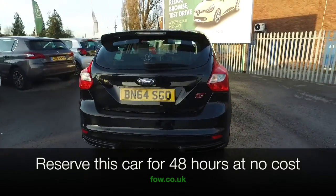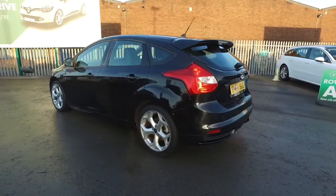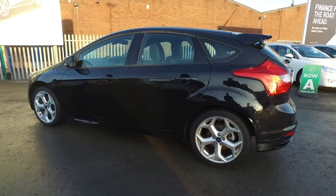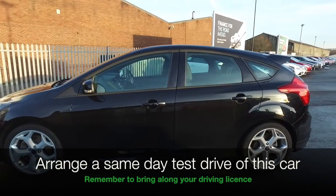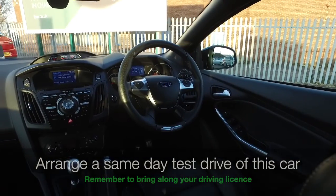This is from 2014 and it only has about 8,000 miles on the clock. It does have the benefit of a full service history and looking superb with its nice alloys.